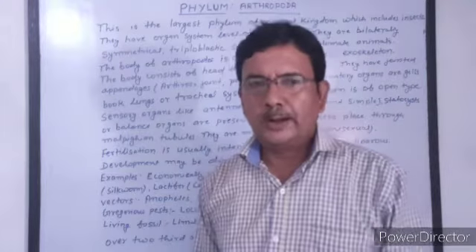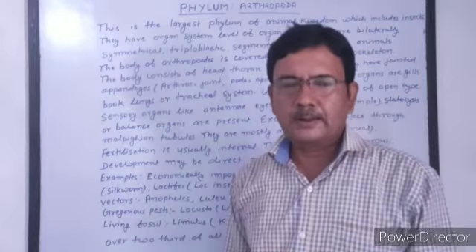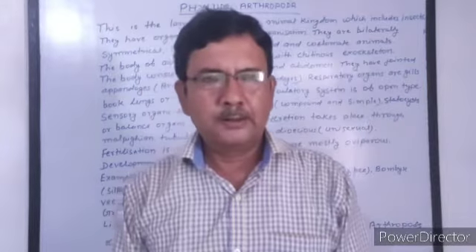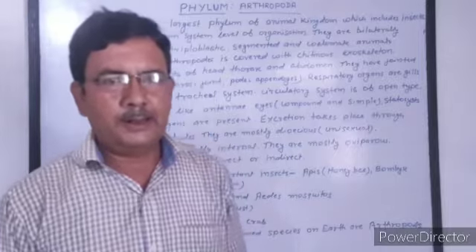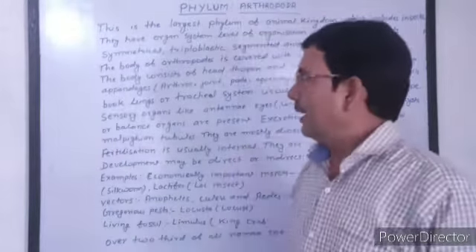Arthros means joint, and poda means legs. The animals of this phylum have jointed legs, so this phylum is called Arthropoda. Now we will study the characteristics of phylum Arthropoda.